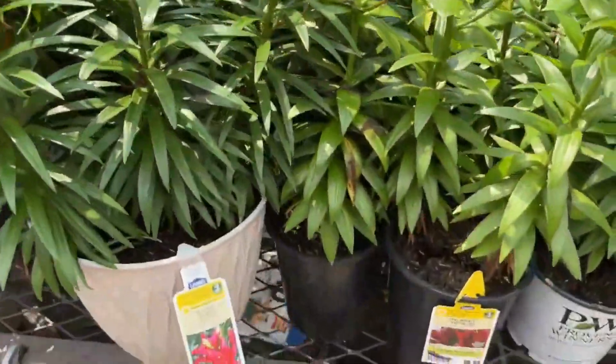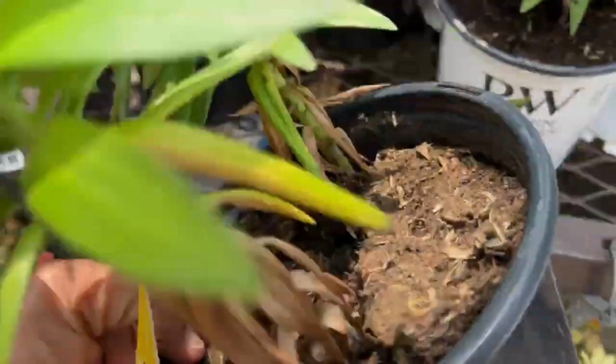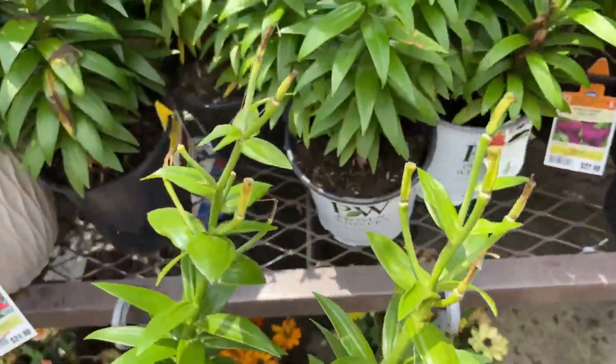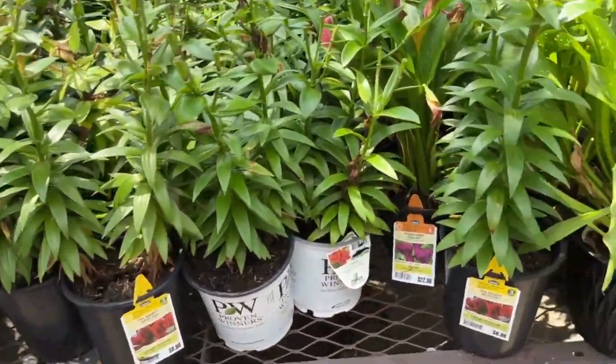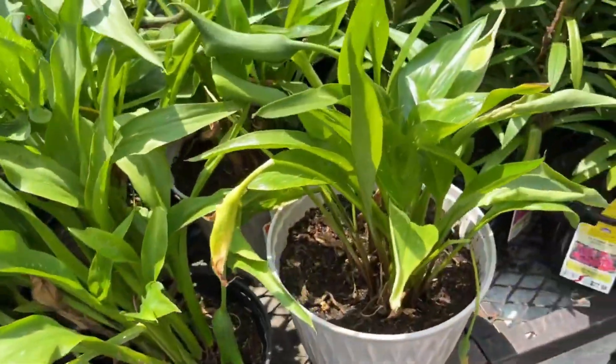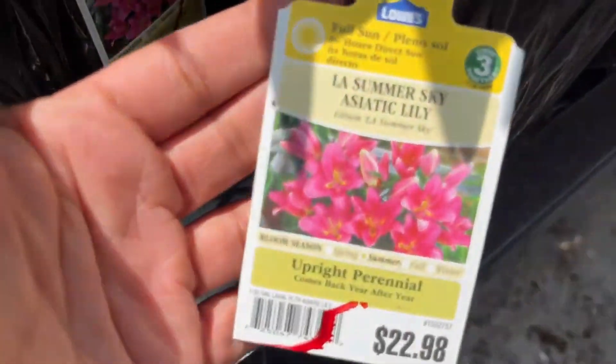It looks pretty healthy — you just have to clean off the dry blooms. There are a lot of lilies in the garden center and lily season is coming to an end. These ones have already bloomed, so it's up to you — you can purchase these and plant them so they come back next year with new blooms, but these will not bloom for you this season. If you buy lilies with already spent blooms they will give you flowers for next season, so keep that in mind.